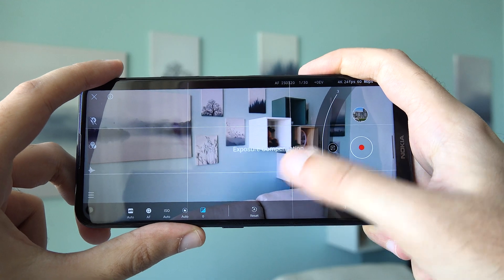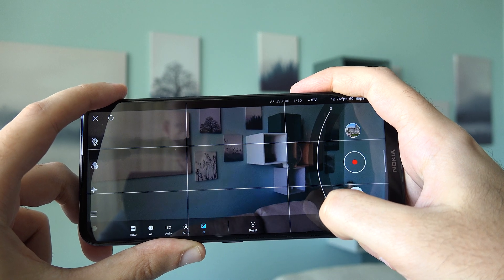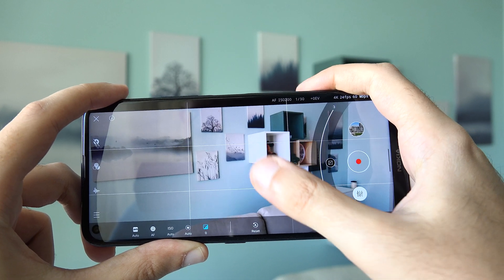It has an action cam mode which produces very smooth looking footage. There are also advanced manual controls for video — you can adjust things such as light sensitivity, aperture, focus distance, white balance, and so on. Even the shutter speed while capturing video can be set manually.